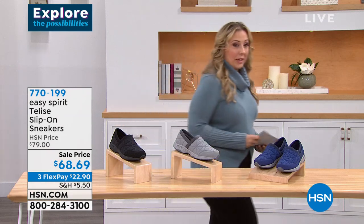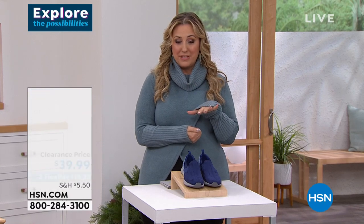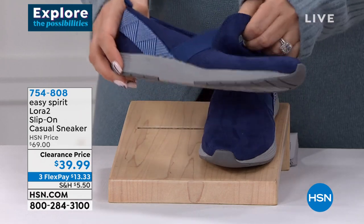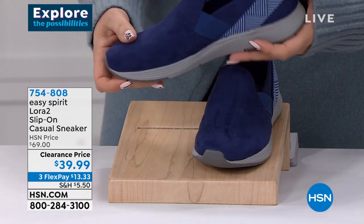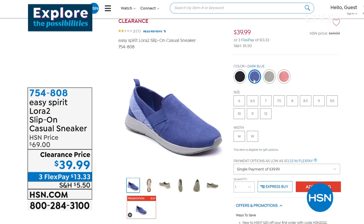Coming up in a couple of minutes — a sneak peek at the Lourdes slip-on casual sneaker at a clearance price of $39.99, that's $13.33 on FlexPay. This is one of the lightest-weight shoes I've felt. It comes in black, dark blue, medium gray, and pink. Pink — $13.33. Amazing price coming up.